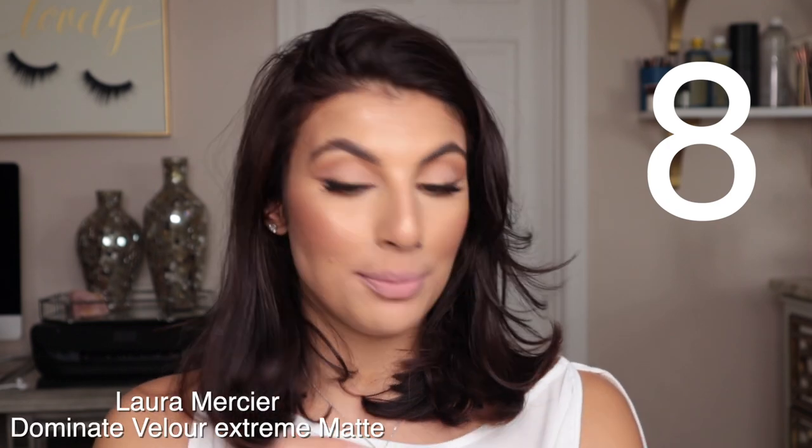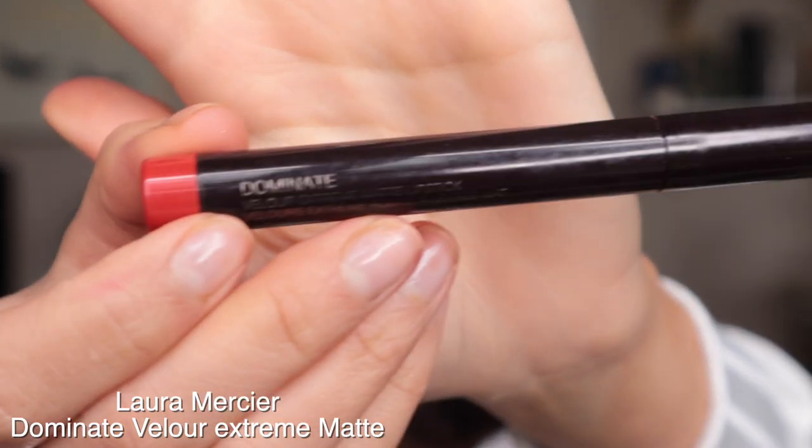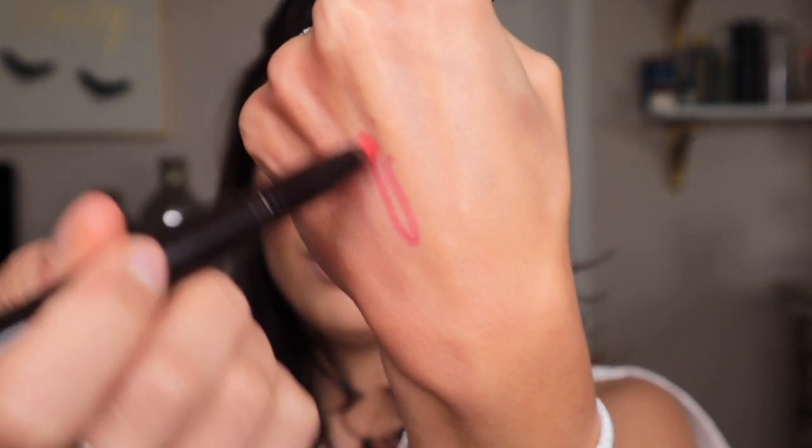I haven't done a red lip yet, so this one is from the Velours Extreme Matte lipstick collection by Laura Mercier — this one's called Dominate. It's such a beautiful, very vibrant pinky red lipstick for anyone who likes a really deep pink magenta with a slight hint of red. I find this to be more like magenta and bright pink rather than red, but it is in between the two. I love this lipstick shade — it's so pretty and fun. The next shade I'm going into will be red, I promise.